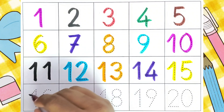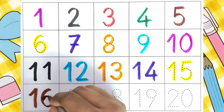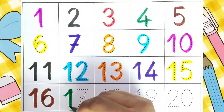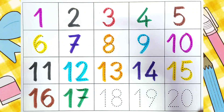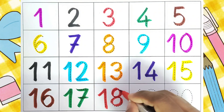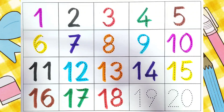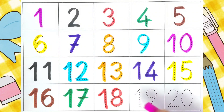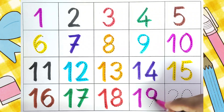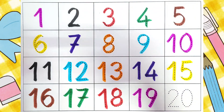Sixteen. Sixteen. Seventeen. Seventeen. Eighteen. Eighteen. Nineteen. Nineteen. Twenty.